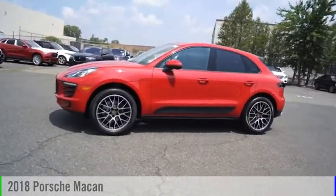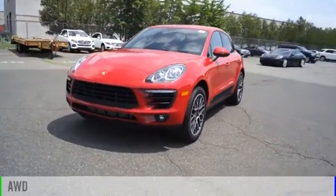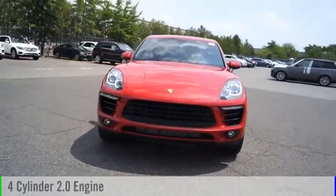Come test drive the 2018 Macan. This vehicle is powered by an all-wheel drive, four-cylinder, 2.0 liter engine.